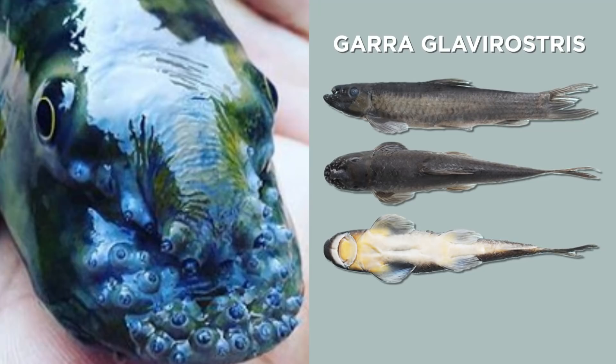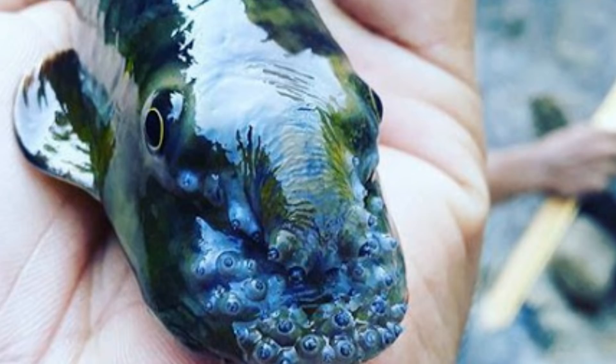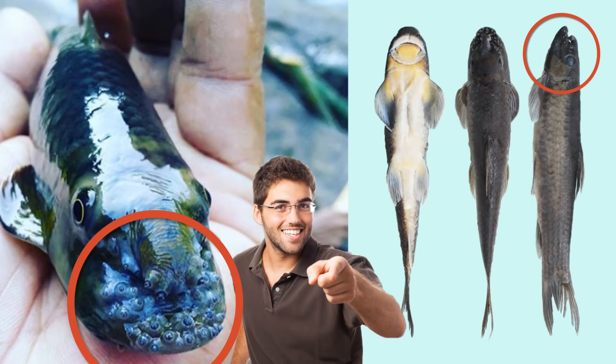With how enormous our oceans are, it's no surprise that to this day we're still discovering new species. This fish is called the Garaglavirostris, and was only found in 2017 in India. At first glance it looks like it has some sort of infection on its nose, but this is entirely normal as it uses the nodules for breeding purposes.